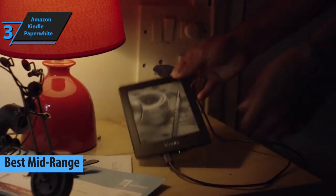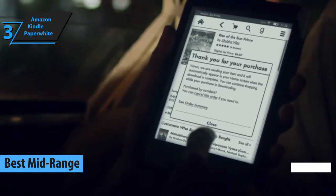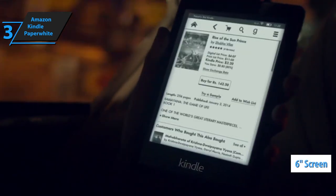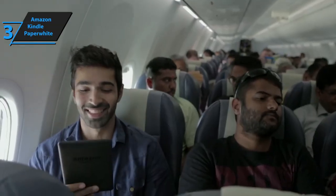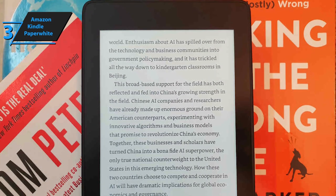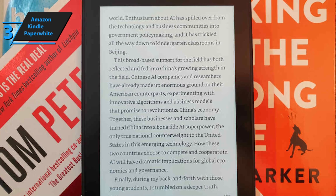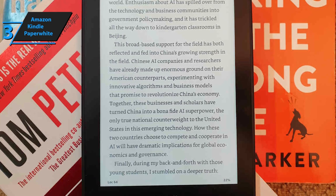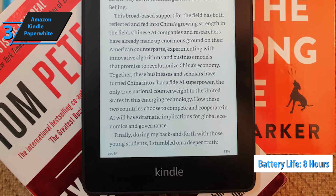The title of the best mid-range e-reader in 2021 went to the Amazon Kindle Paperwhite. The device's 6-inch screen is satisfactory, and we also quite like the device's shape and lightweight. The pages of the books look great, and it's pretty easy to access various menus such as notes, vocabulary, definitions, underlined sections, and more. As for battery life, it's great — you can read your favorite books over 8 hours without recharging.